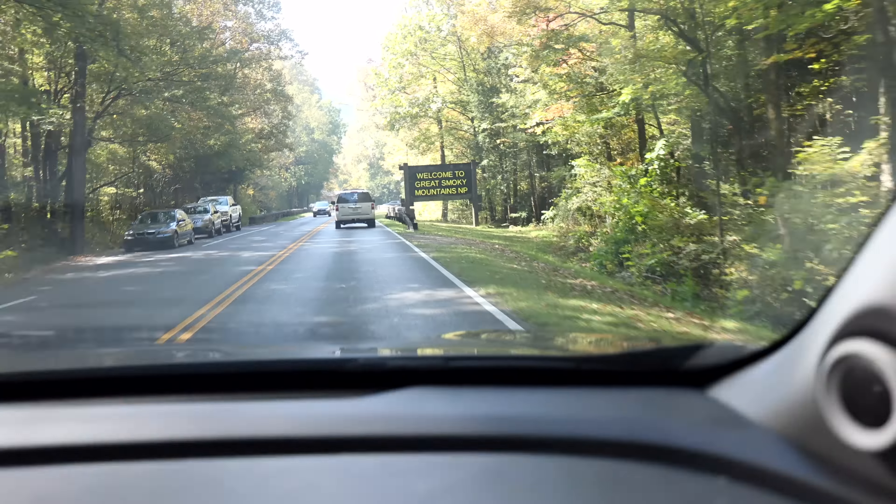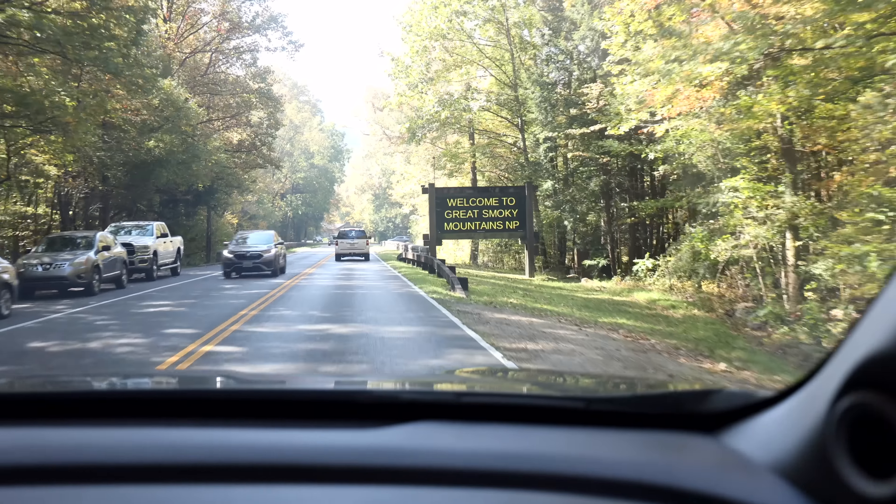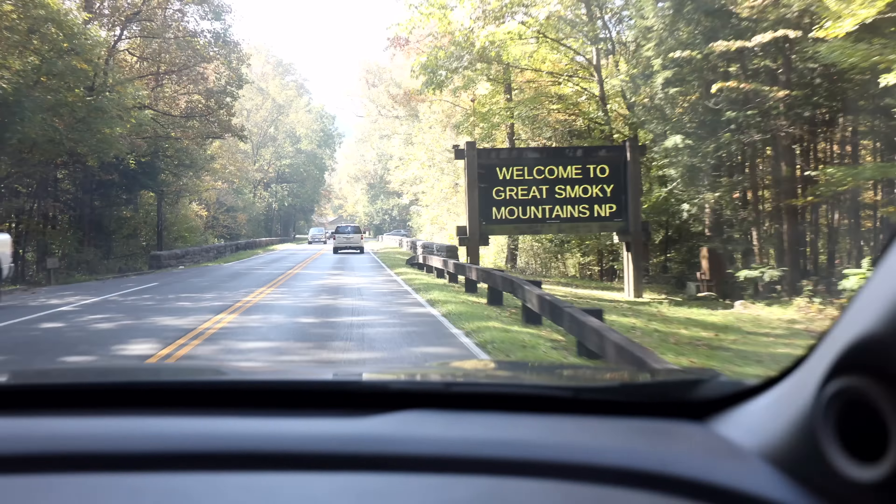I don't think I've seen this digital Welcome to Great Smoky Mountains National Park sign before, but we've made it! There are definitely quite a few people at the visitor center right now. This overlook up here is one of my favorite places — it kind of lets you know that you're going up into the mountains. Beautiful. Very beautiful and busy.